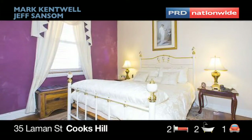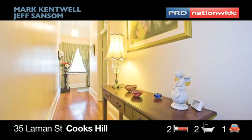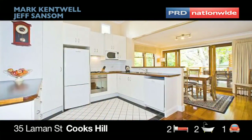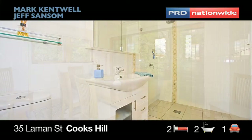Ornate pressed metal ceilings feature heavily throughout the home, including the front two bedrooms and the main living area. The bedrooms are very spacious and run off the hall at the front of the home. At the centre, you will find a large lounge room which flows onto the modernised kitchen and dining area at rear. There is a bathroom on this level as well as downstairs.